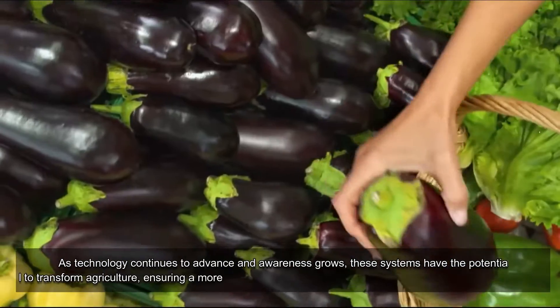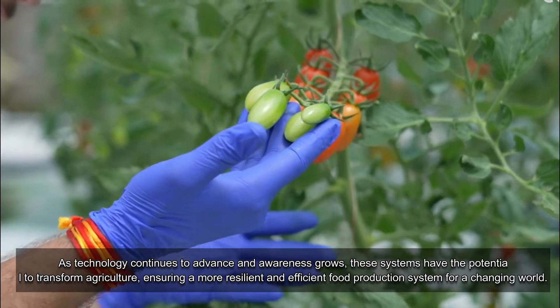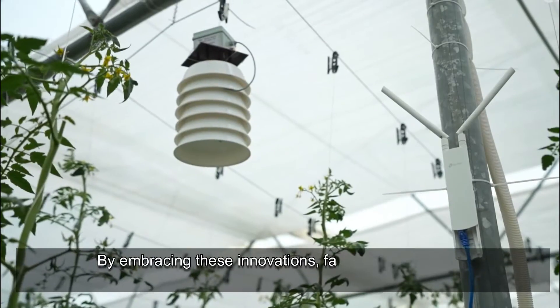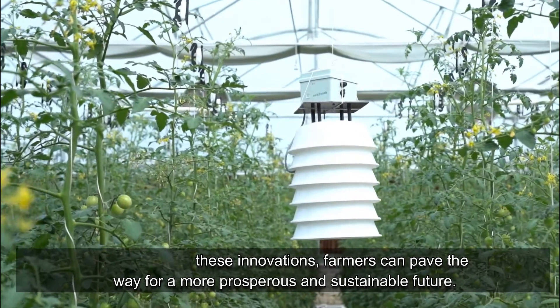As technology continues to advance and awareness grows, these systems have the potential to transform agriculture, ensuring a more resilient and efficient food production system for a changing world. By embracing these innovations, farmers can pave the way for a more prosperous and sustainable future.